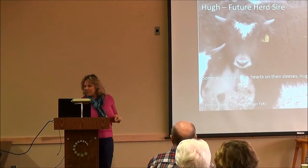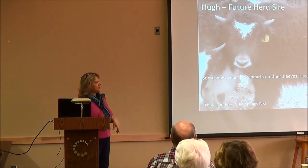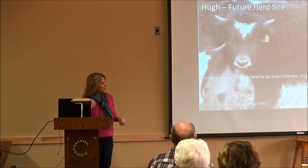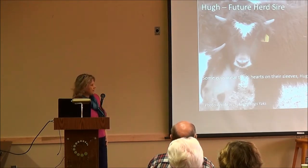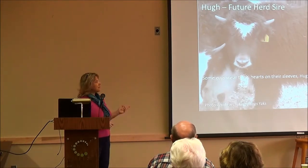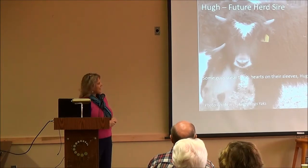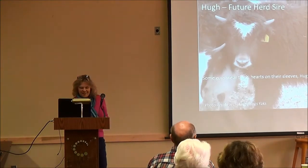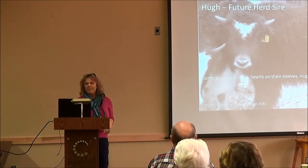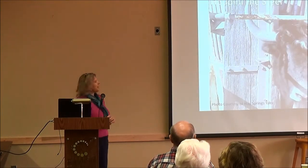His name is Hugh — named after Hugh Hefner, because he's going to love the ladies. From a training perspective, animals need one-syllable names, so we have an easy one to pronounce. For production purposes, the recommendation is that heifers be two years old before they're bred, and for males, around two and a half to three years before they can start siring offspring.